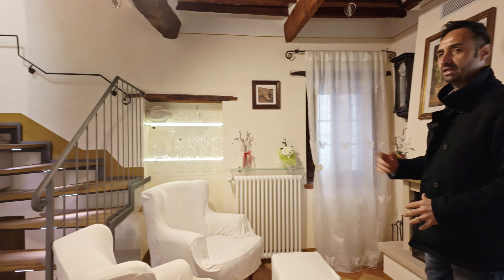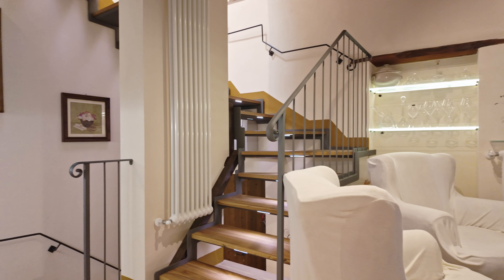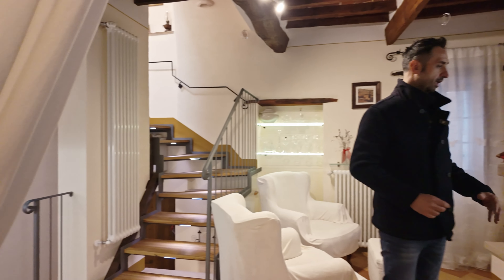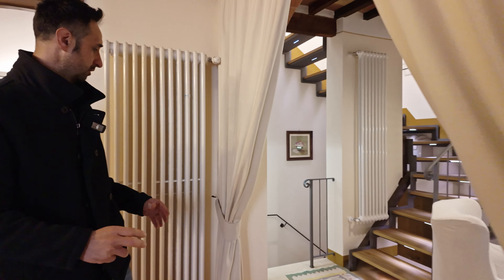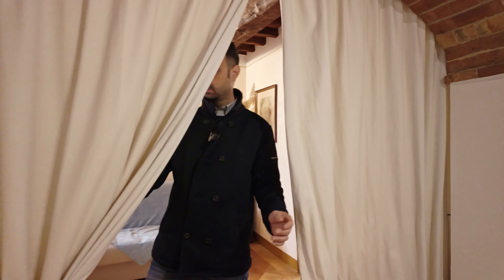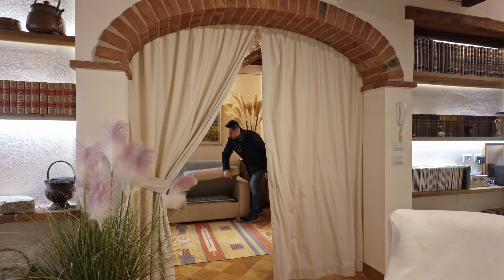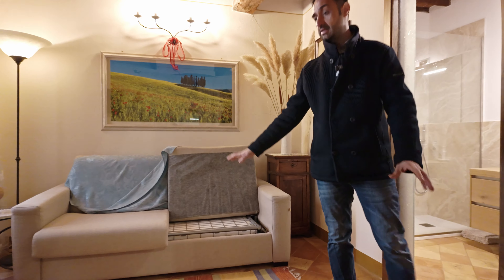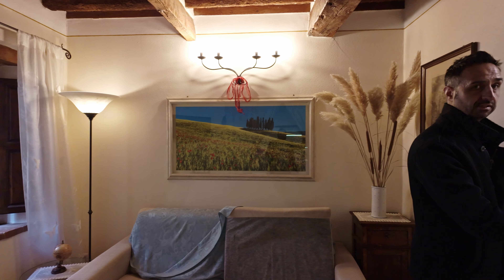The fireplace has good airflow, so even though the apartment is not so big, during the winter if you switch on the fireplace the warmth will reach everywhere. Here we have what they are using as a guest bedroom — you can pull this out, close it, and have one bedroom. That is a sofa bed, and in one second it becomes the second bedroom.